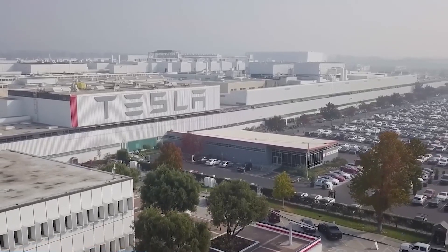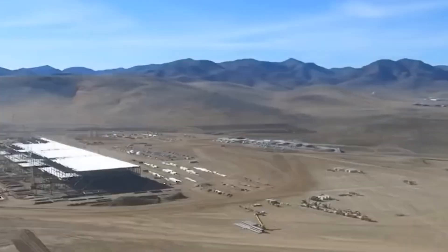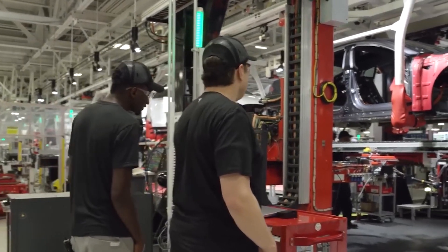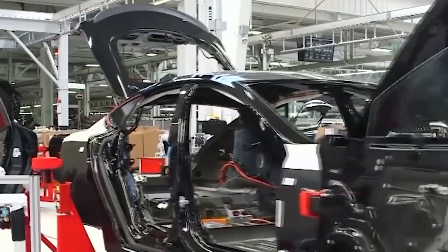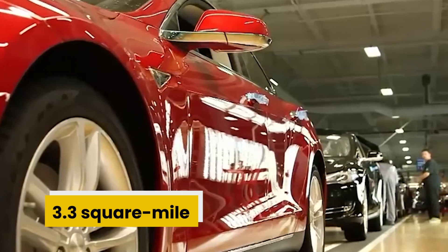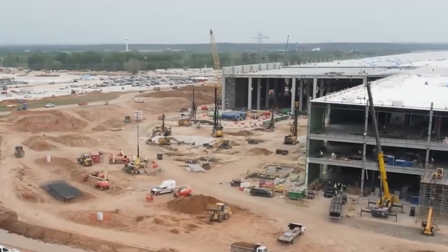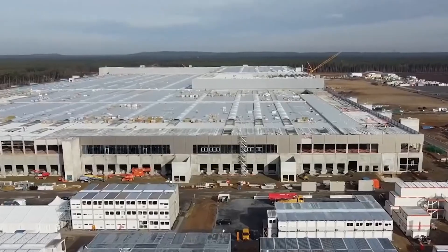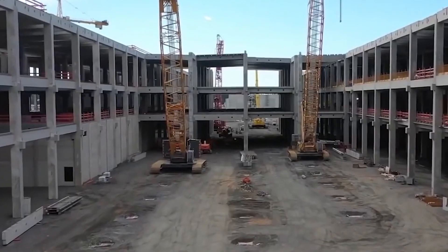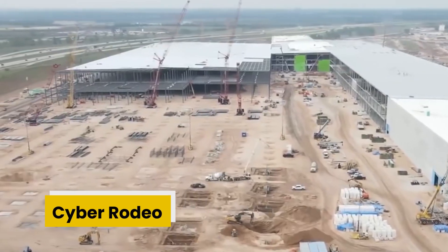In today's video, we will be taking a look inside Tesla's massive Gigafactory located near Austin, Texas. Tesla's Gigafactory Texas is a real giant and among the world's largest buildings, as the project currently covers about 3.3 square miles out of 4 million square feet of space. Construction started back in 2020 and opened for limited production during 2021, before its official opening party in April of 2022, called the Cyber Rodeo.